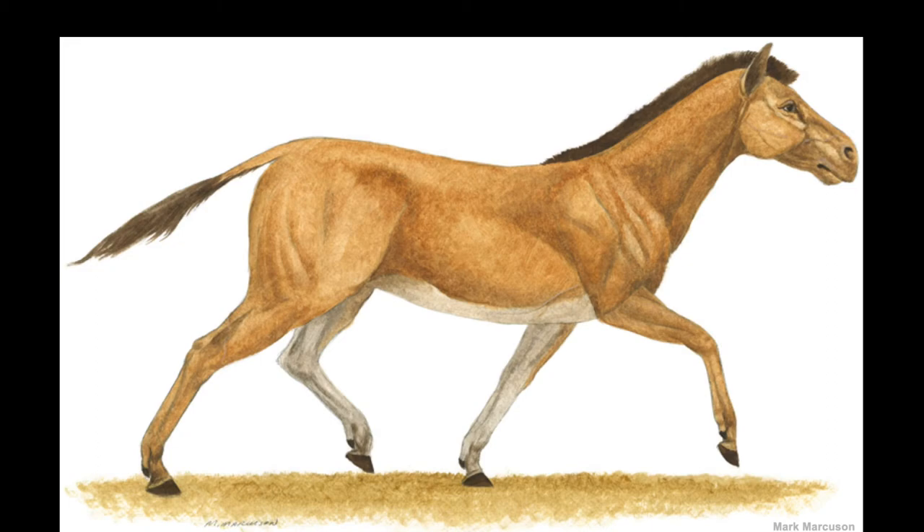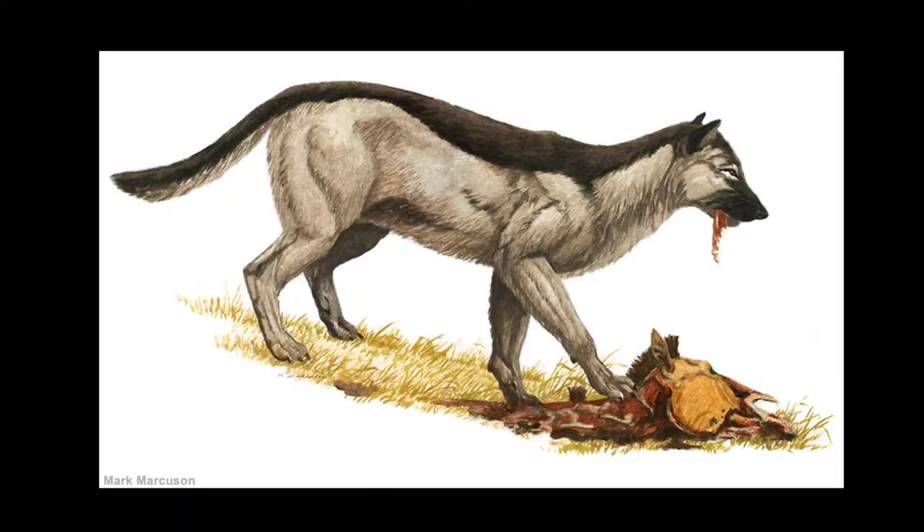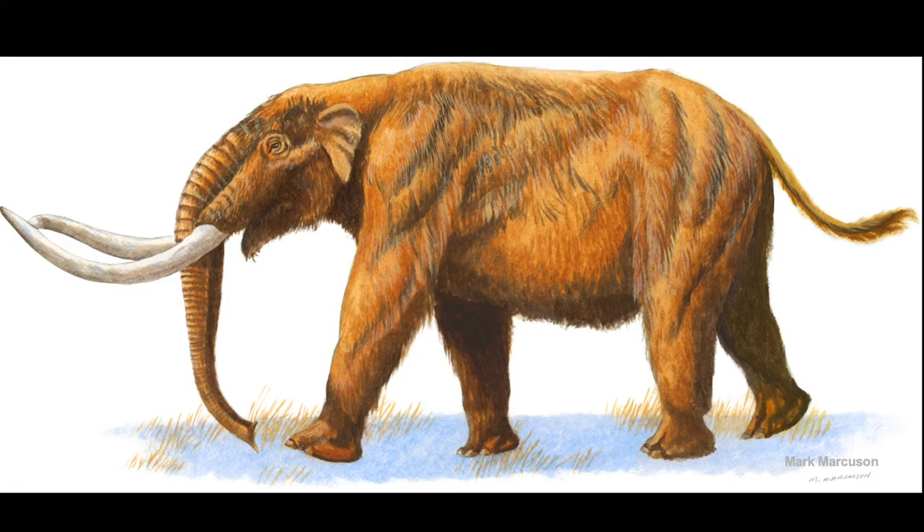We know that there were rhinoceros on the landscape, there were horses, there were camels, there were giant tortoises, there were lions, bone-crushing dogs. We also know there were elephants living here in Nebraska at that time. All of those together tell us Nebraska six to eight million years ago was a lot like the African savannah is today — or maybe even more of a grassland environment. All of these fossils provide clues about that ancient world.